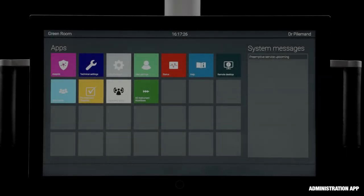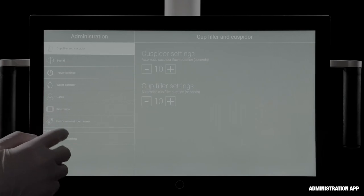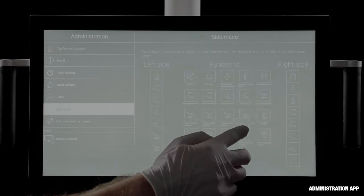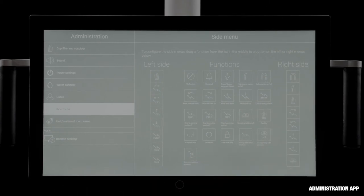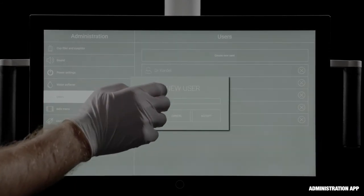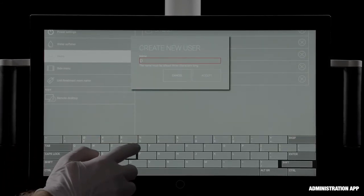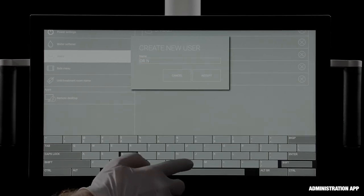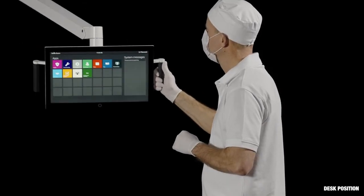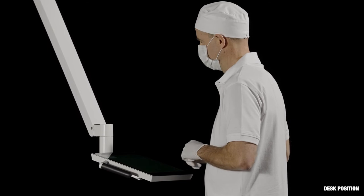The administration app is used to configure the unit. It's possible to change the setup of the buttons on each side of the dashboard — just drag and drop the selected function to a specific button. Create a new user like this. For better access to the virtual keyboard, tilt the navigator to the desk position.